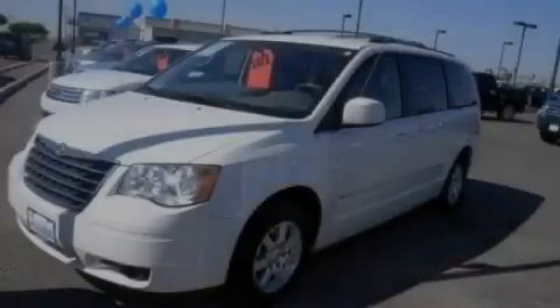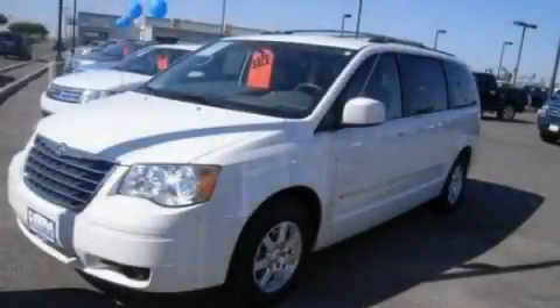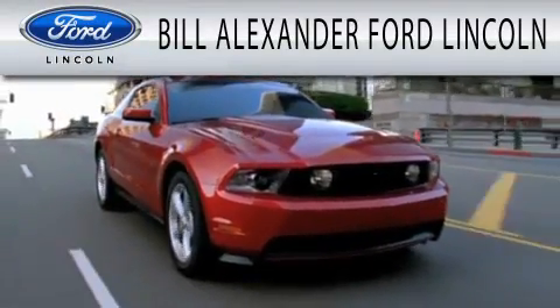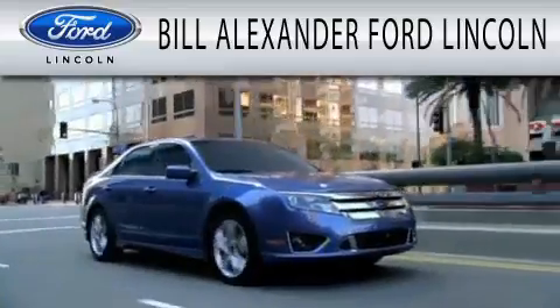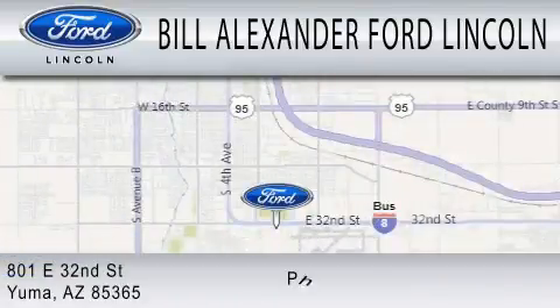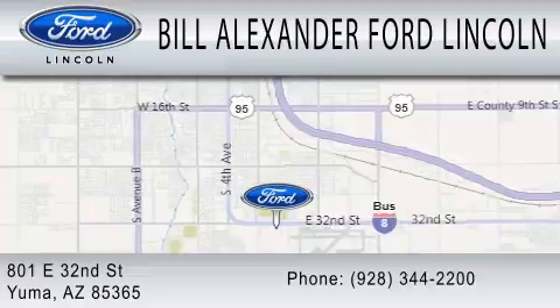Please call today to reserve this vehicle for a test drive. Bill Alexander Ford Lincoln is dedicated to doing everything possible to ensure that the experience you have selecting your next vehicle is as pleasant as possible. We are located at 801 East 32nd Street in Yuma.